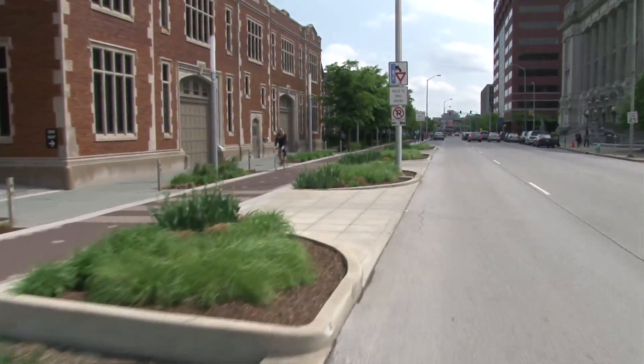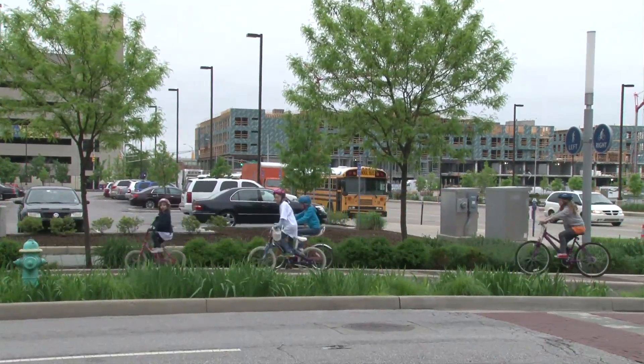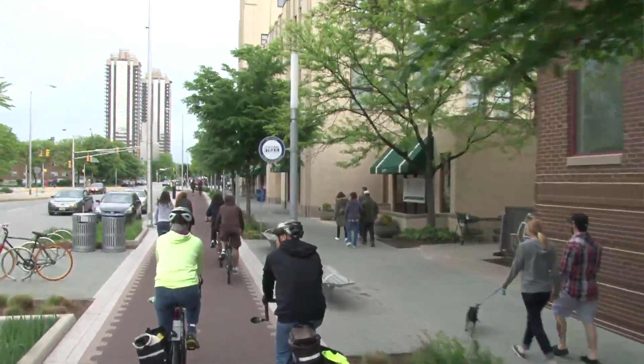Our stormwater planters and all the landscaping on the trail actually serve as a natural barrier, protecting the cyclists and pedestrians from both vehicle traffic and from each other. In some places on the trail, it's a separated section where bicyclists have one path and pedestrians have the other side.